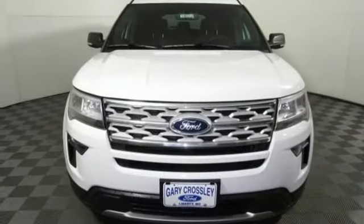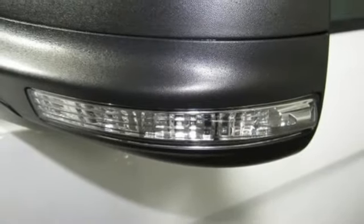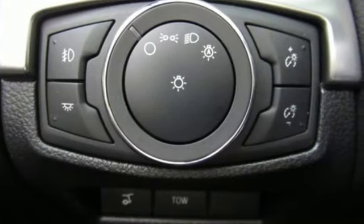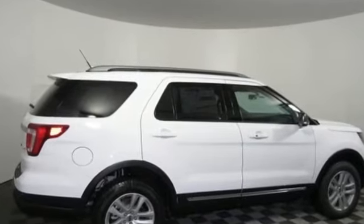Aluminum wheels, electronic shift on the fly, and automatic transmission. Ford has won over millions of loyal customers with a wide range of value-driven vehicles. Someone is going to drive this fantastic vehicle off the lot — it should be you. Test drive it today.